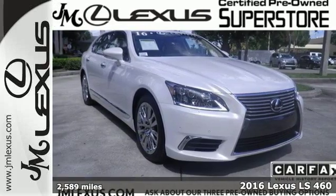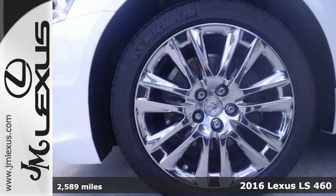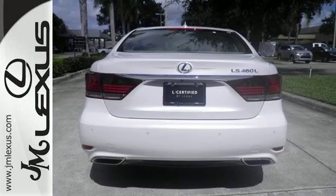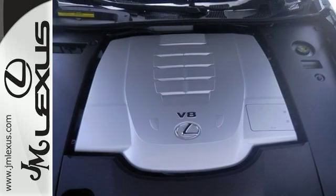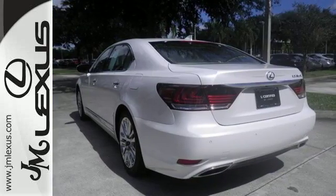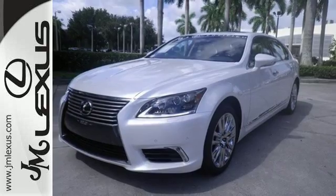It's a 2016 Lexus LS460. The determined performance of this LS460 is only matched by the world-class comfort within. Get behind the wheel and experience the pure adrenaline rush with the 4.6-liter V8 engine. Fine-tune your driving experience with the Drive Mode Select, while the heated seats and dual-zone climate control fine-tune your environment.